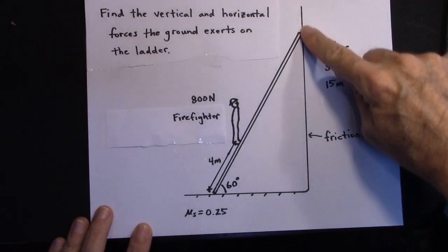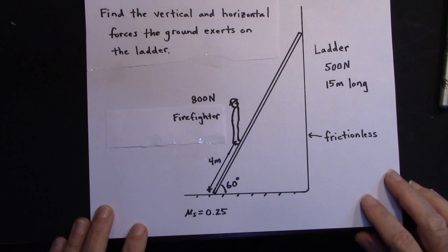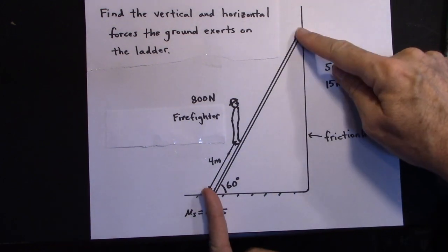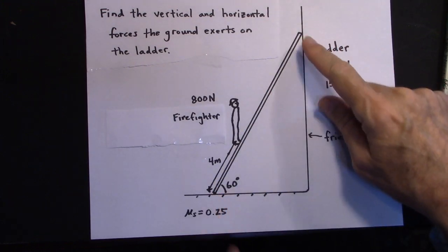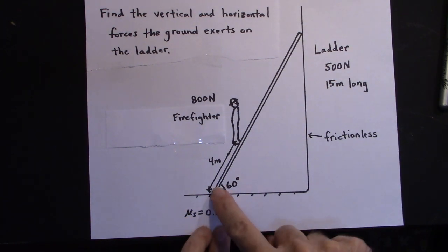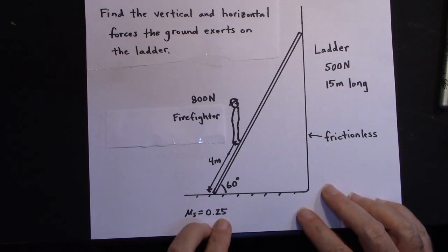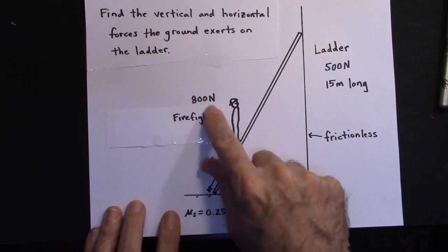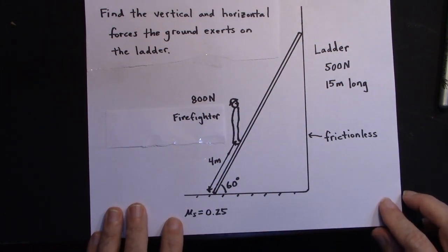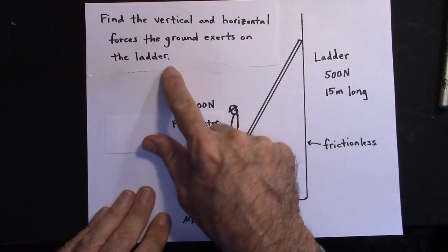We're going to make this wall frictionless, as most physics books do — so there's no friction from the wall. The ladder is going to be 500 newtons and 15 meters long. The firefighter is initially standing 4 meters from the base of the ladder, and we'll say that's where his weight is applied. The firefighter has a weight of 800 newtons — that's roughly an 80-kilogram mass. The problem asks us to find the vertical and horizontal forces the ground exerts on the ladder.